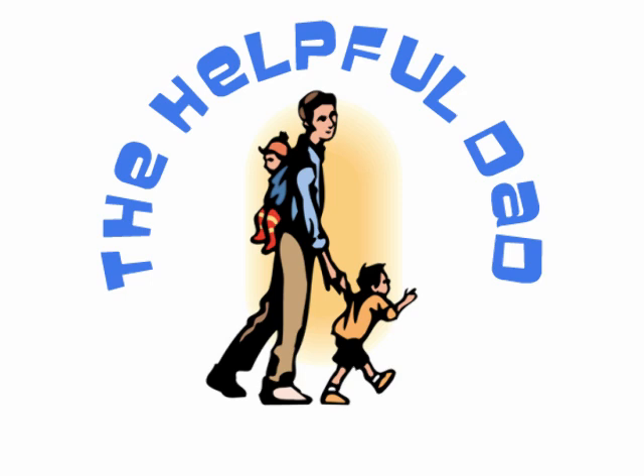Welcome, my friends. It's The Helpful Dad, continuing our series on gold and silver investing. Today, we're going to talk about junk silver. Is it really junk silver? What does it mean? We'll review the history of it and look at some various coins.